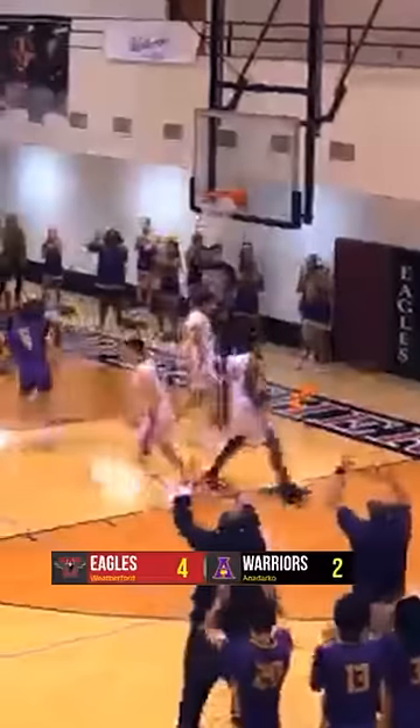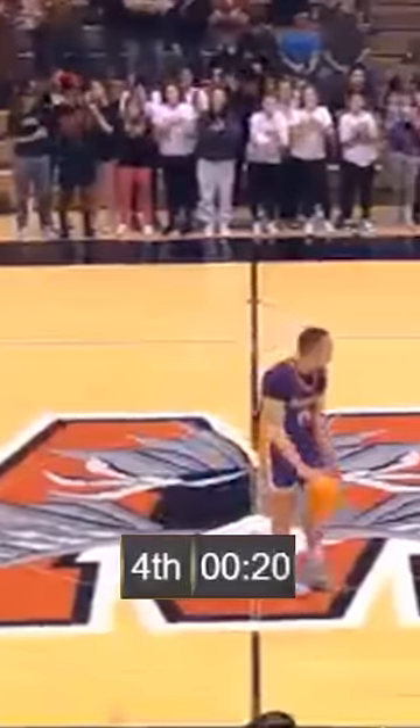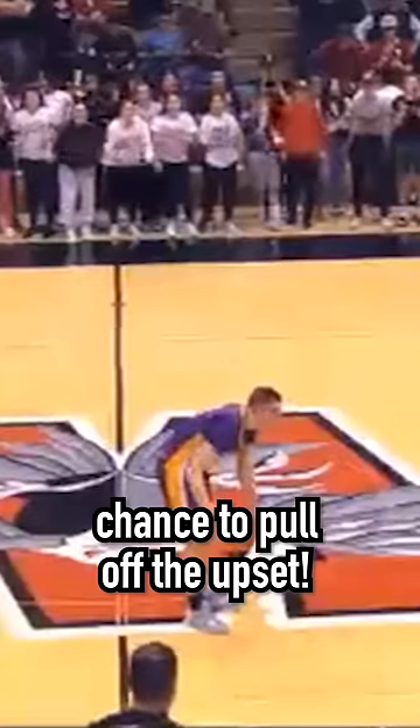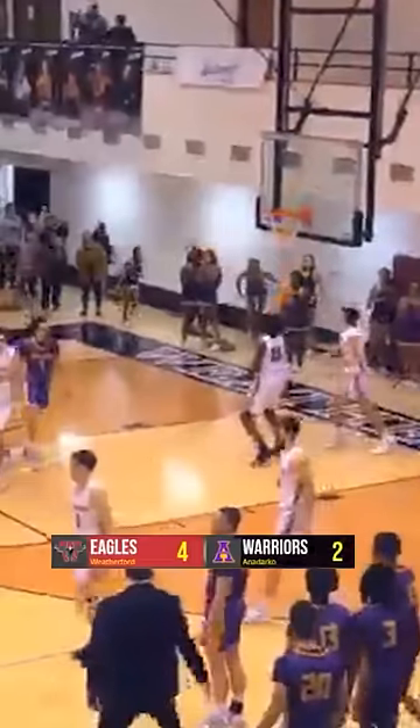There wasn't another score until 2:30 left in the game when Anadarko got a steal that they took down for a transition layup. Weatherford turned it over on the other end, so Anadarko had the ball with a chance to pull off the upset. But they missed the game-winning three. The final score was 4-2.